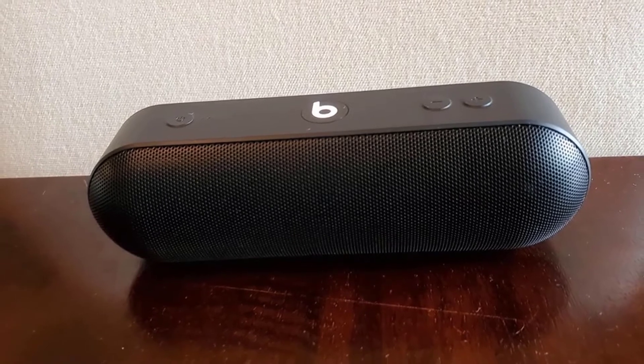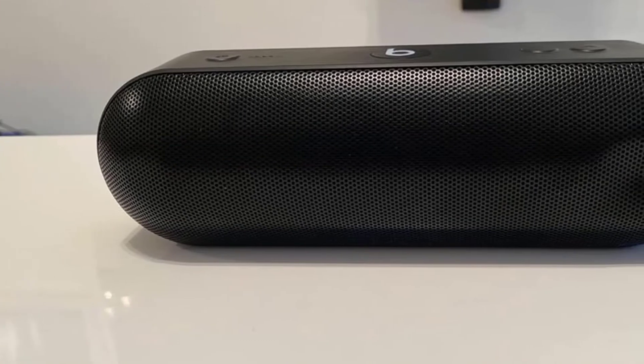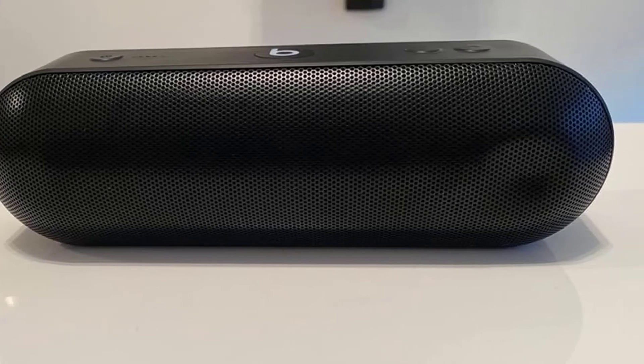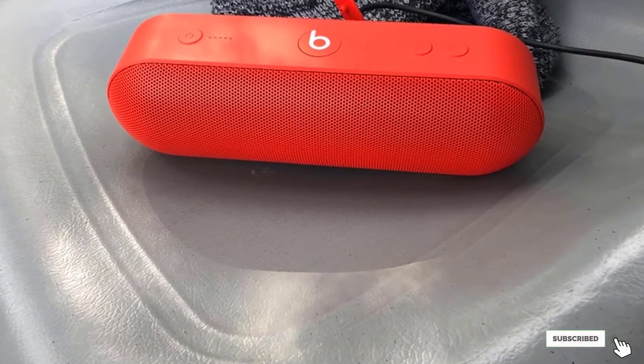For voice assistance and making calls, a microphone is added to the speaker. You can use the application available in all app stores for a one-touch connection with this Bluetooth device. This device connects to the music source through Bluetooth, but it also comes with an AUX port.